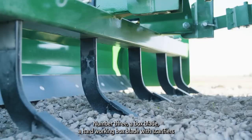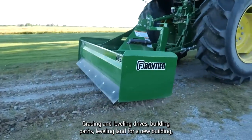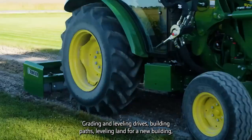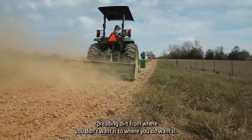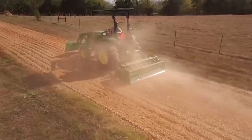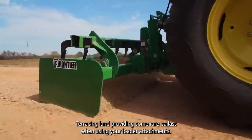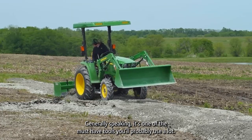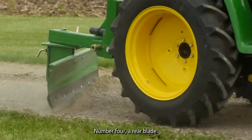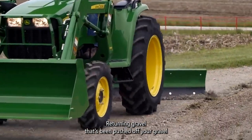Number three: a box blade. A hard-working box blade with scarifiers is one of the most versatile implements you'll ever have — grading and leveling drives, building paths, leveling land for a new building, spreading dirt from where you don't want it to where you do, terracing land, providing some rear ballast when using your loader attachments. Generally speaking, it's one of the must-have tools you'll probably use a lot.